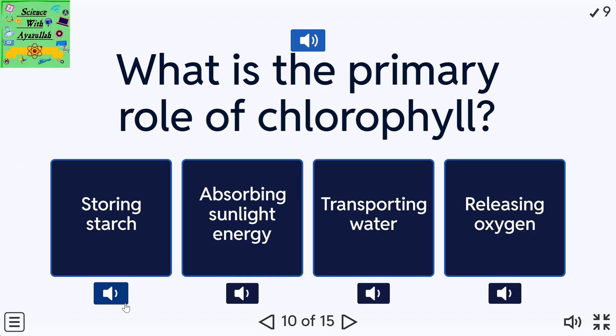What is the primary role of chlorophyll? A: Storing starch. B: Absorbing sunlight energy. C: Transporting water. D: Releasing oxygen.